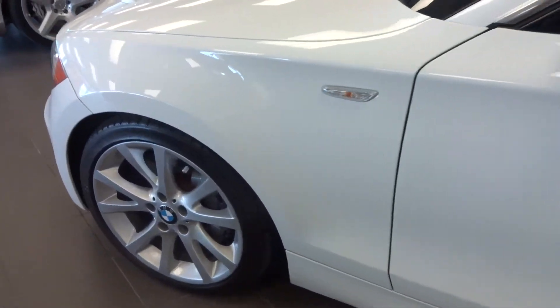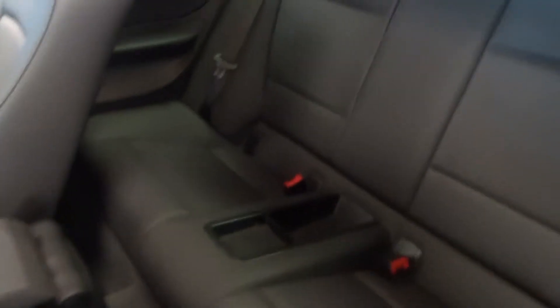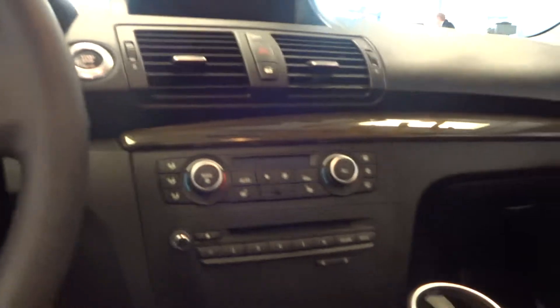Going right around — no marks. Just showing you the interior: the seats and the back seat. Beautiful car.